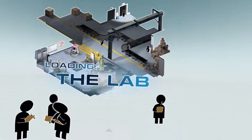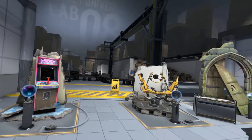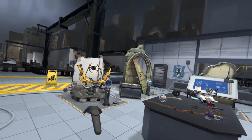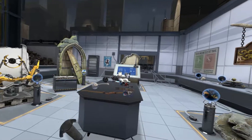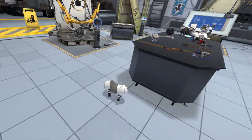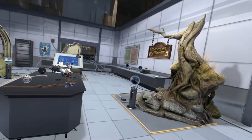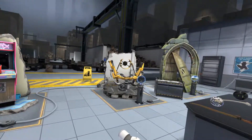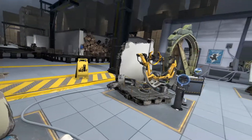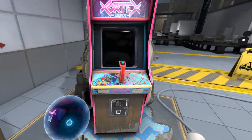Hello everyone and welcome back. If you're new, welcome for the first time. Today we're going to be playing some of The Lab. In the last episode we checked out the calibration cores and the arrows. Today we're going to explore a little bit more. If any of you have seen what I do and haven't already hit that subscribe button, go ahead and hit it.